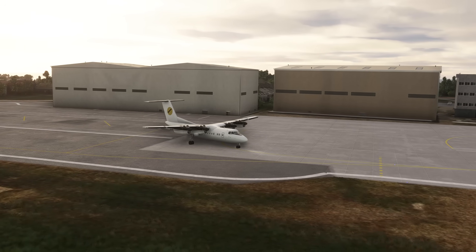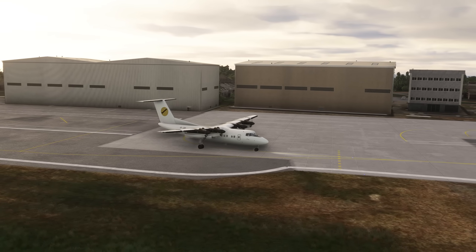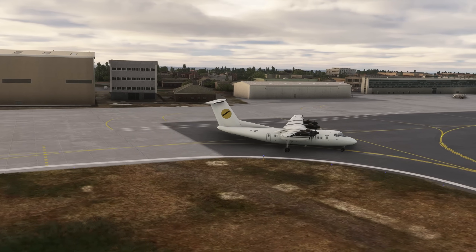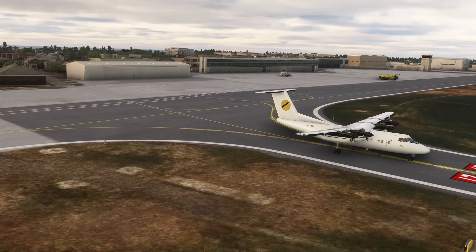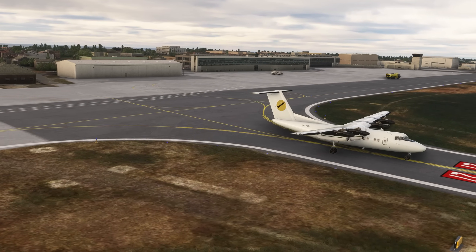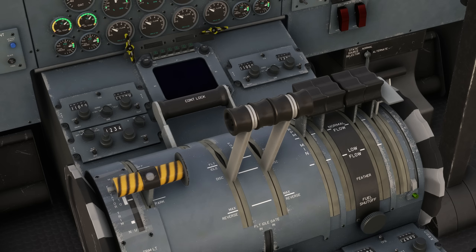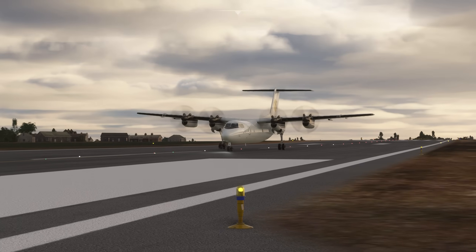At 0902 local time on the 28th of November 1998, the Dash 7 started engines at Guernsey. The pilots carried out all the relevant checks and run-ups before taxiing to the holding point and stating they were ready for departure. At 0918 they were cleared for take-off, and with the power levers moved fully forward, the Dash 7 took off en route to Devon.